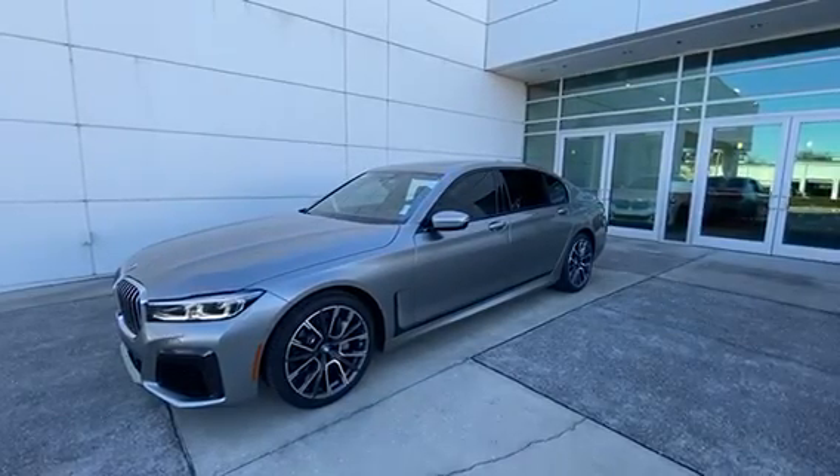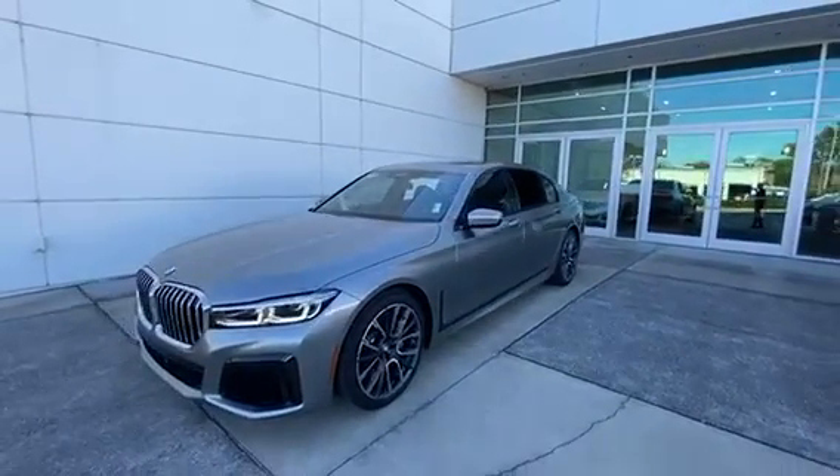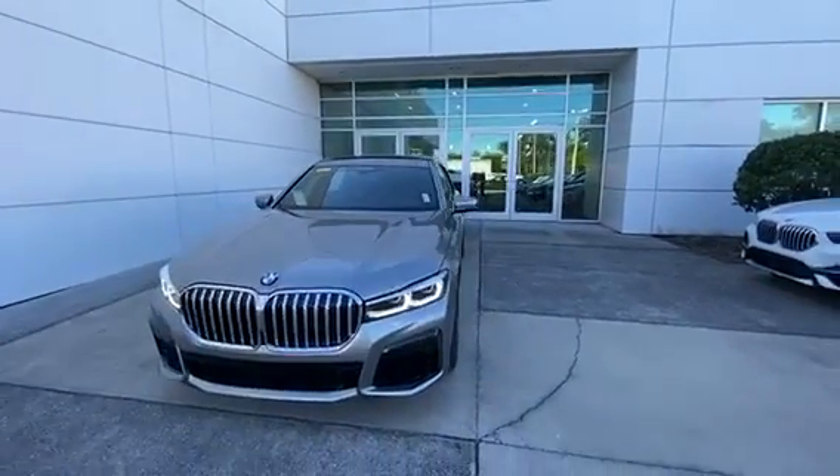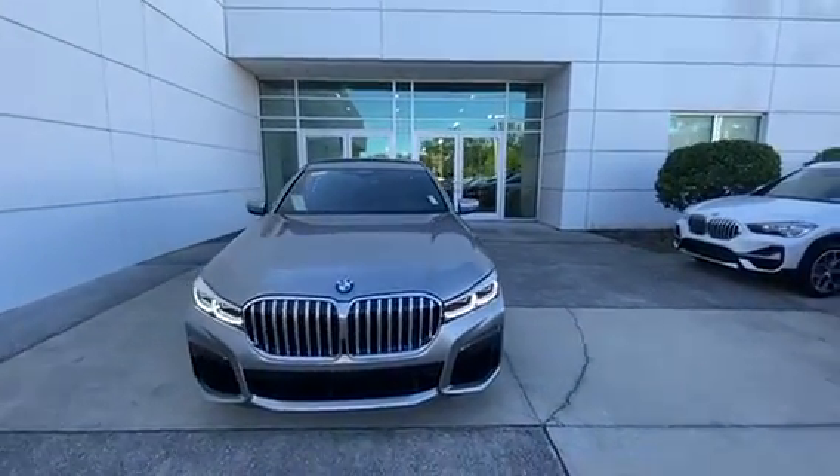Hey there, my name is Jaser. I'm with Furman BMW. I'm one of the BMW geniuses over here. And today I'm with the beautiful 2021 BMW 740i.